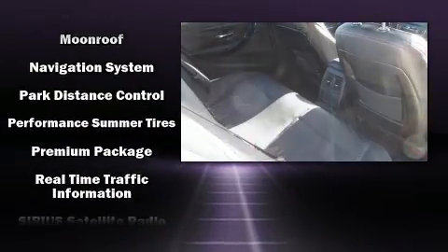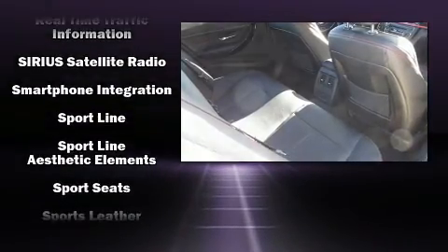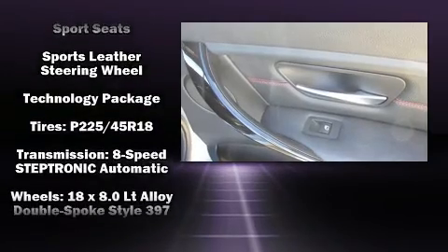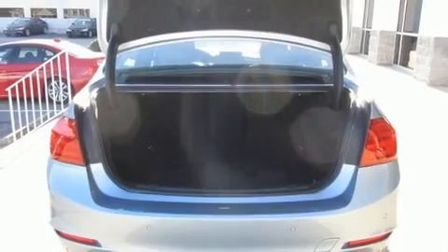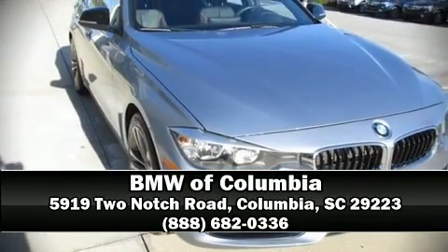You'll never lose visibility with rain-sensing wipers, which activate automatically when the drops start to fall. This vehicle has achieved certified pre-owned status by passing BMW's rigorous certification process. Our sales reps are knowledgeable and professional — call now to schedule a test drive.